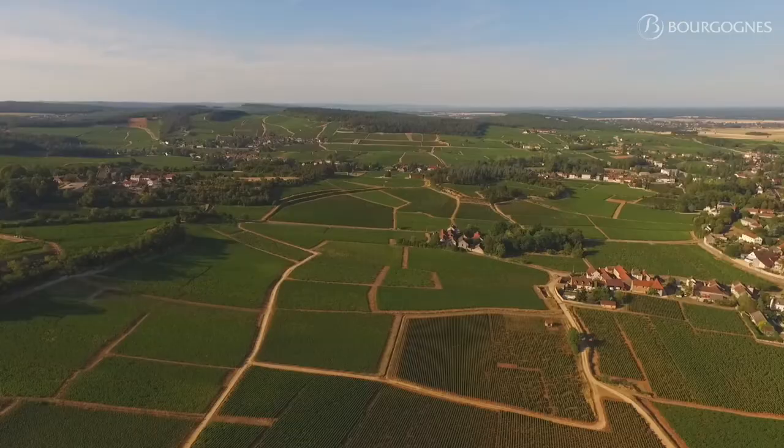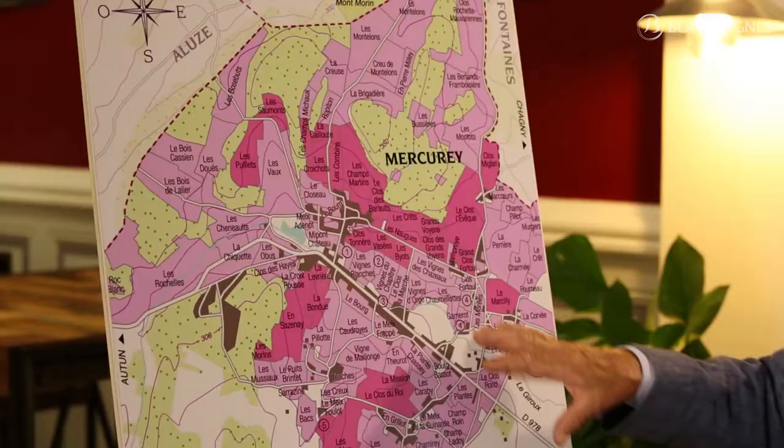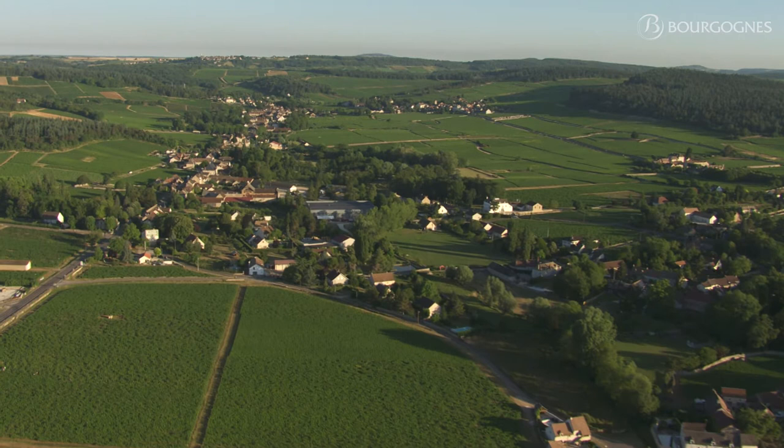It's exactly the same orientation as the Côte Chalonnaise vineyards. But the particularity of Mercurey is that the vineyard is divided in two parts by a large valley that we call locally the Val d'Or.